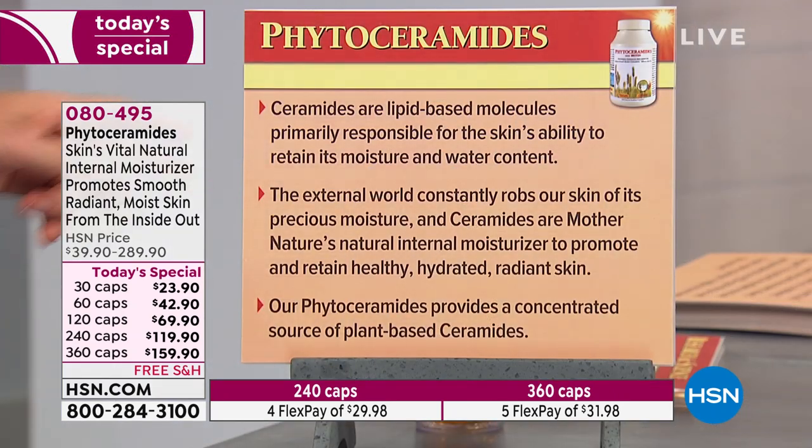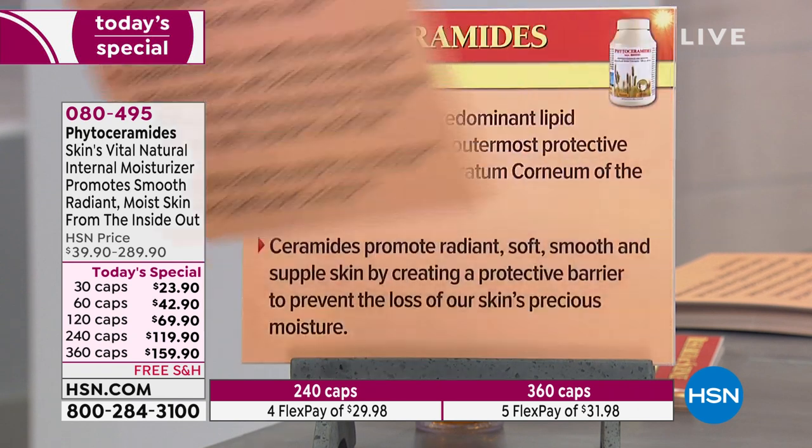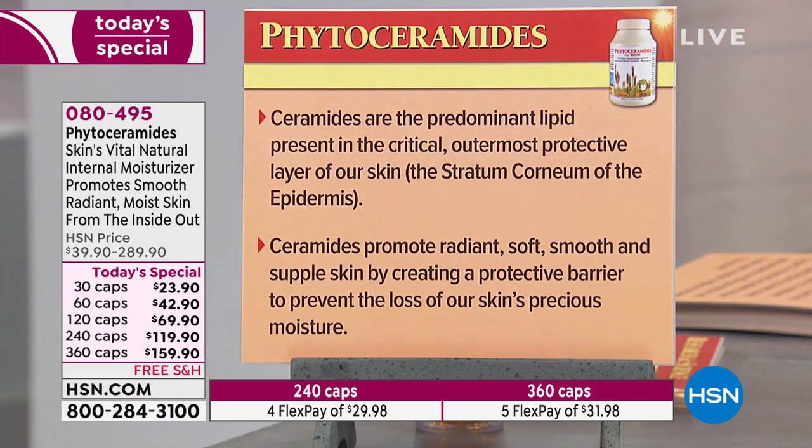The external world constantly robs our skin of its precious moisture, and our skin is designed to protect us from the outside world. Ceramides are mother nature's natural internal moisturizer to promote and retain healthy, hydrated, radiant skin. Our phytoceramides provides a concentrated source of plant-based ceramides at the level that follows exactly what the research used — with the same provider. Ceramides are the predominant lipid in the critical outermost protective layer of our skin — the stratum corneum of the epidermis.